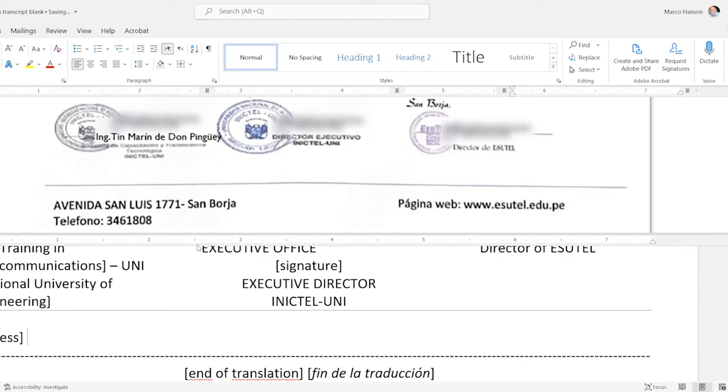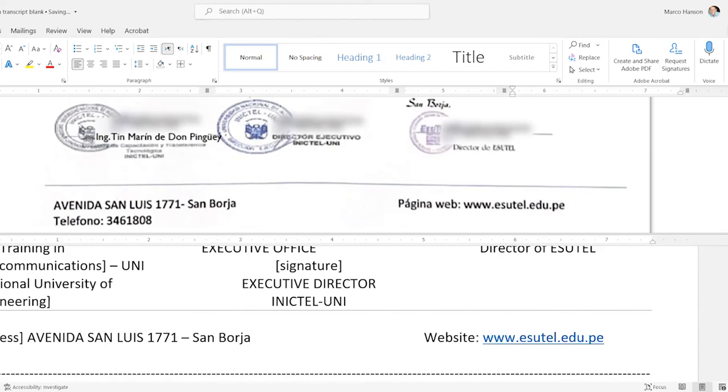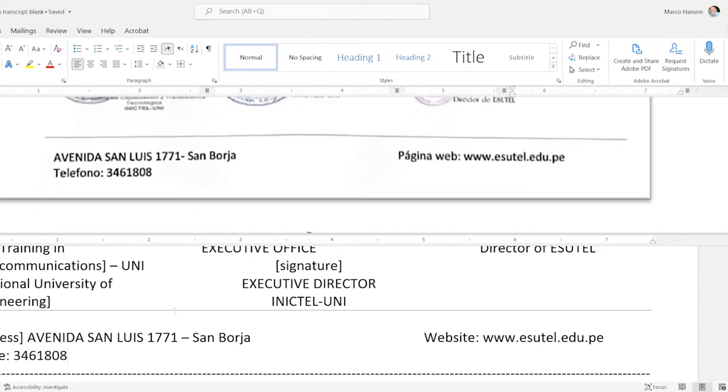'Avenida San Luis 1771' — there's an odd little hyphen but I'll keep that formatting the same, apparently that's normal in Peru. For 'página web' I'll use 'website' as the more idiomatic English choice. Leave the URL itself unchanged. Word likes to add a hyperlink when it sees a URL, which changes the color and adds an underline not in the original — I'll hit Ctrl+Z to remove that automatic hyperlink. For 'Teléfono' please use 'Phone' — not 'Telephone' — though both are fine as synonyms.